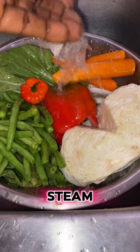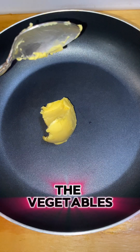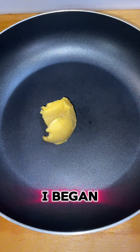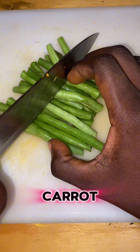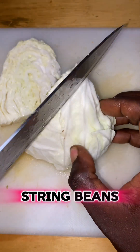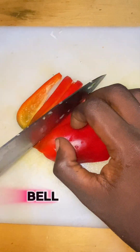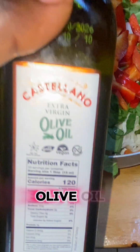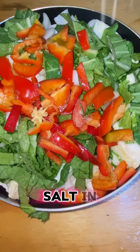In the pot I was about to steam the vegetables in, I put a spoon of butter. Then I began to cut my vegetables: carrot, string beans, cabbage, a choy, bell pepper, and scotch bonnet pepper. I drizzled some olive oil over the vegetables and sprinkled a little salt in the pot.